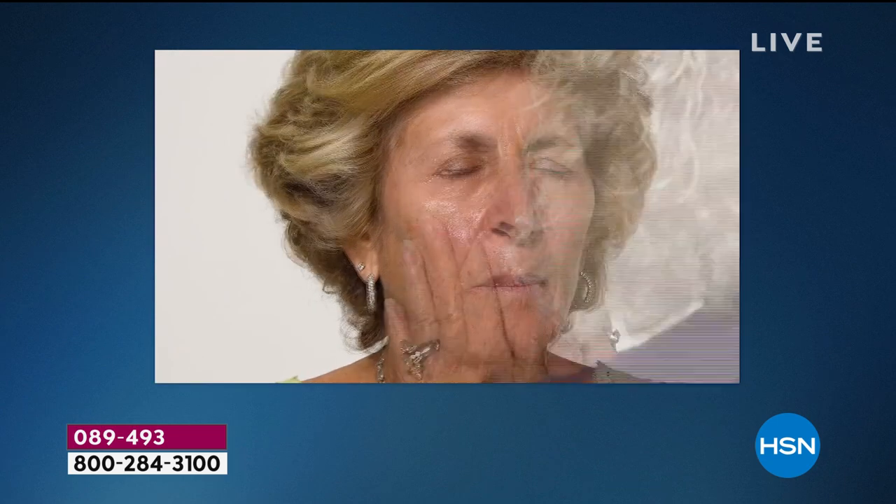Crow's feet, smile lines, working on all ages, all ethnicities. This is another one of my favorites that you can actually watch. It's so super cool when you're home and you're doing this yourself to watch that happen.